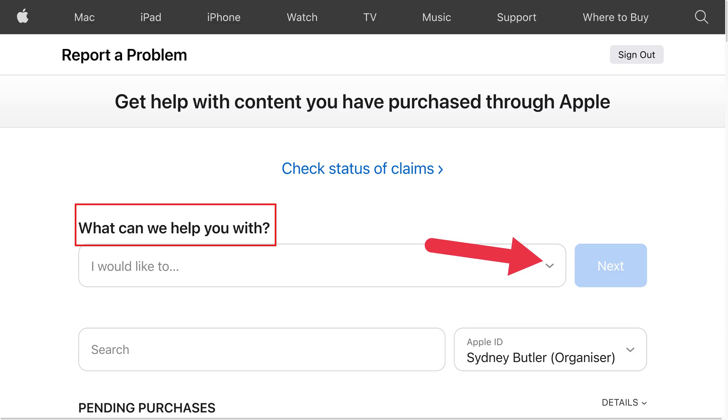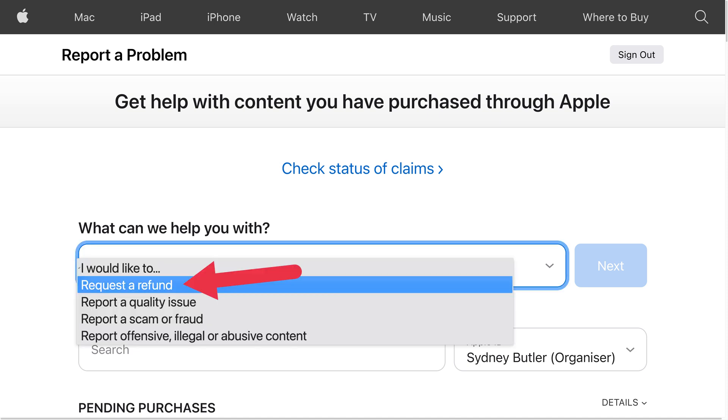Go to reportaproblem.apple.com on your desktop or mobile browser and sign in with your Apple ID. Under "What can we help you with," go to "I would like to" and in the pull-down menu select "Request a refund."